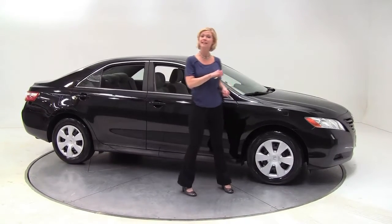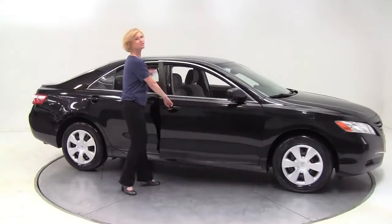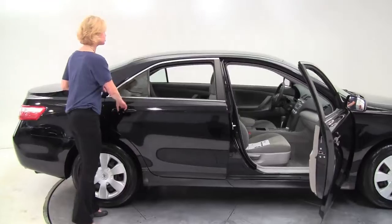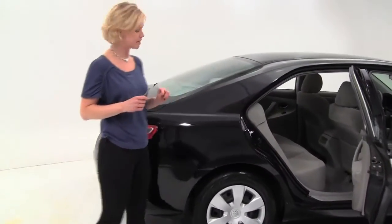Hello there everybody. This is Erin coming to you once again from Feldman Nissan in Bloomington, Minnesota with a 2008 Toyota Camry — black with a gray cloth interior. This vehicle has had two previous owners. It's in excellent condition, smells great, and is definitely a non-smoking vehicle.